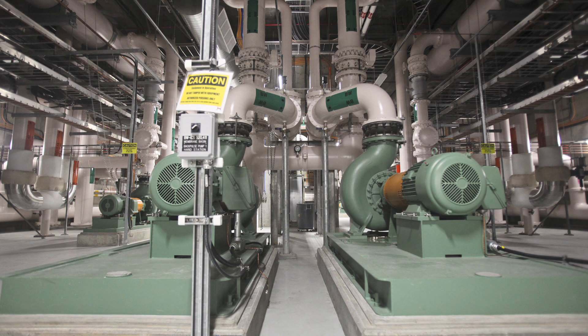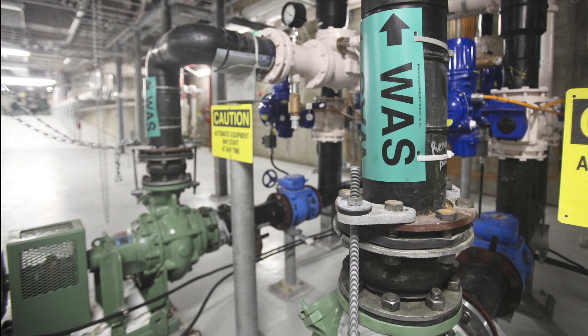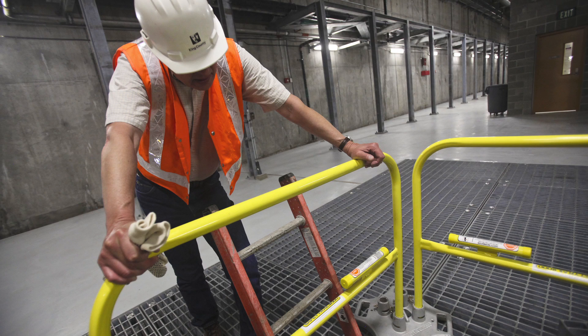I think it's amazing to look at this from an engineering design standpoint — the thinking that had to go into not only building the equipment in here, but then figuring out a way to install this equipment and making it also serviceable so that you can get to it and take it apart if need be.